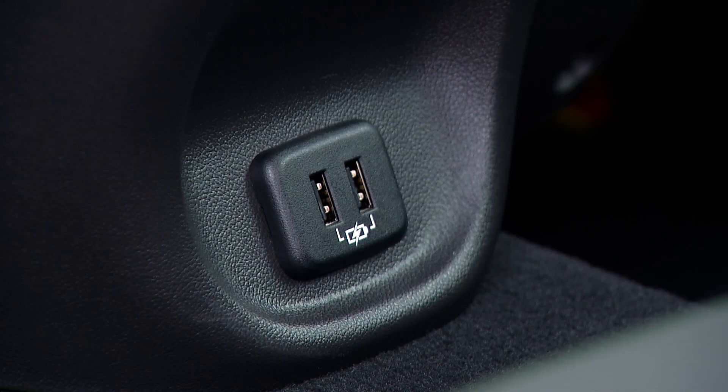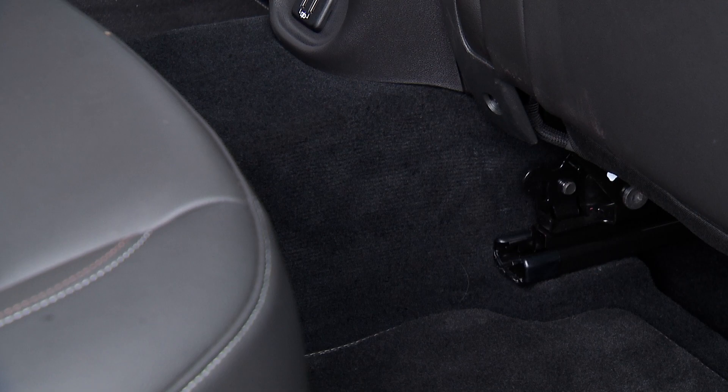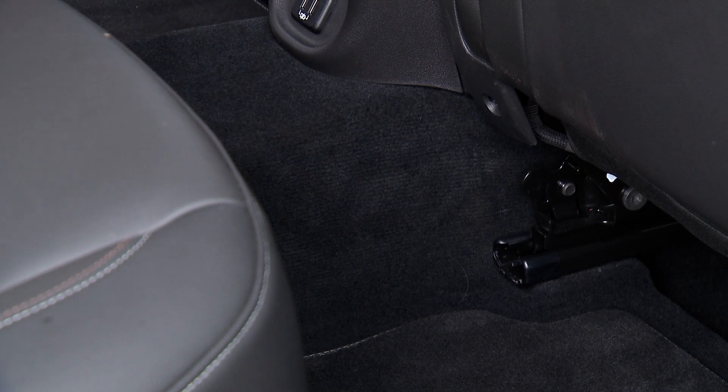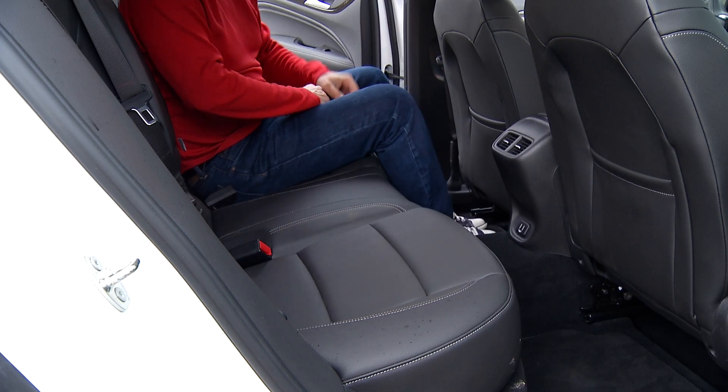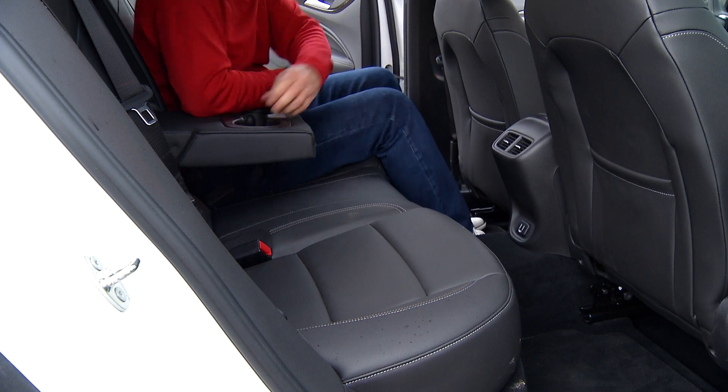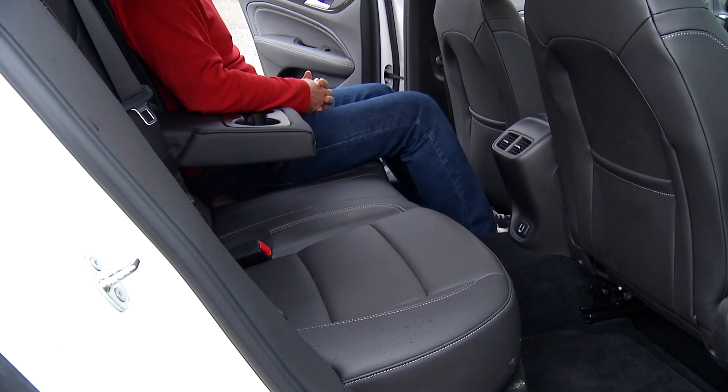I like that there are two pockets and I can easily charge my phone. The driveshaft tunnel is on the bigger side, and this being the top Essence model, I think there should be heated seats, at least available. Other than that, two adults will do well back here and three will be good for moderate excursions.